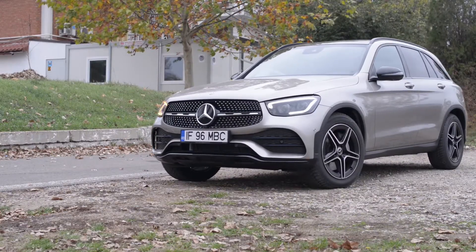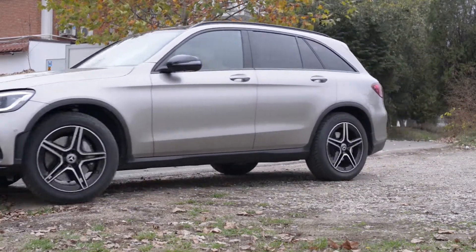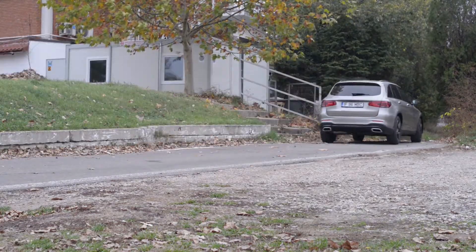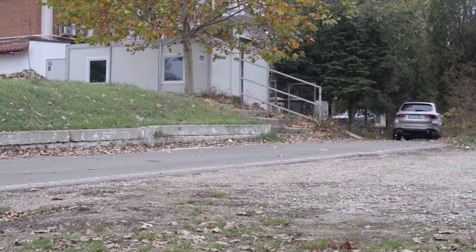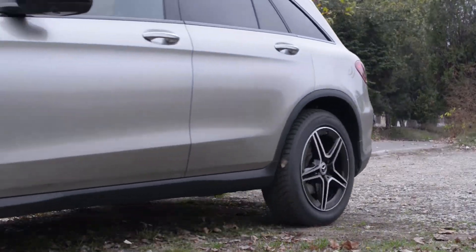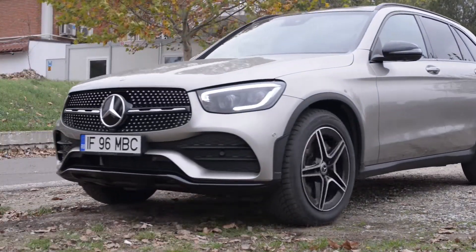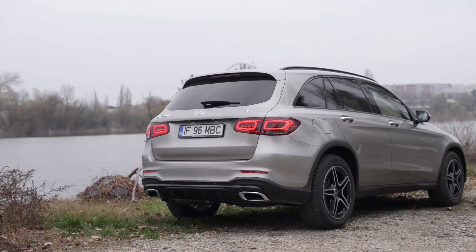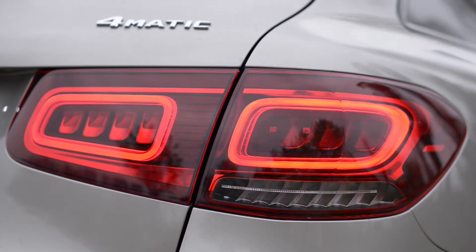I must admit that I also like the look of the refreshed GLC more so than that of the pre-facelift model. I really like this much more aggressive front end which completely transforms the look of the car for me. The rear end was pretty good already — they just changed the inside design of the light clusters — but it really didn't need that much.